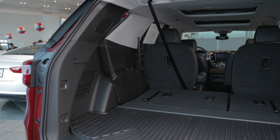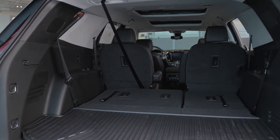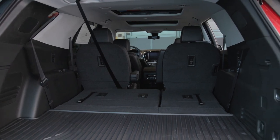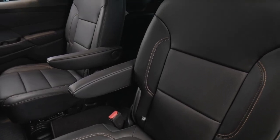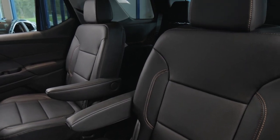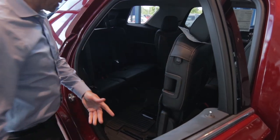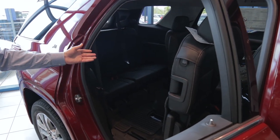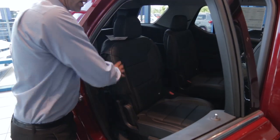If you want to fold the seats down all the way, you have additional storage in the vehicle. A real nice feature for people with kids or families is that you can actually let folks into the back seat even if you have a car seat installed. Simply put that up, folks can get right into the back seat, maybe undisturbed, and then get on your way.